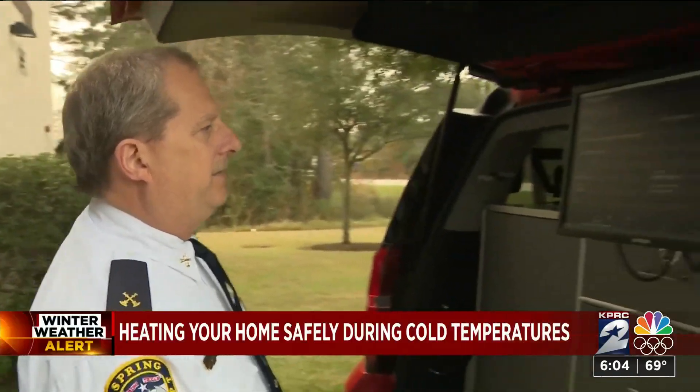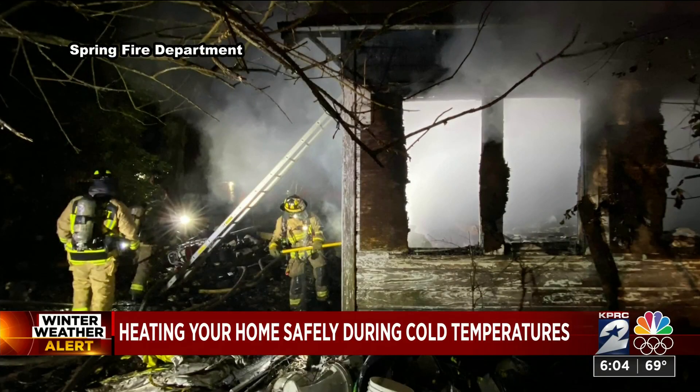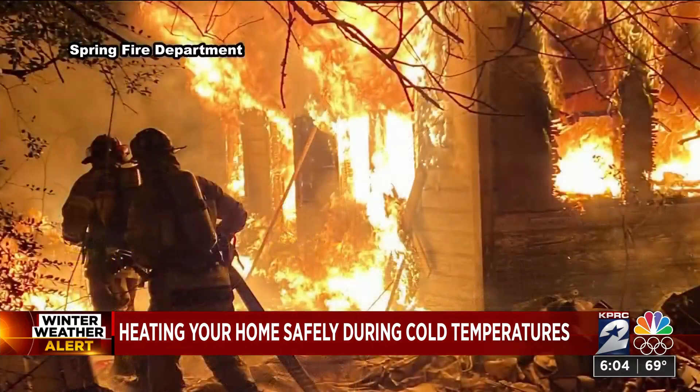This evening, if you have to be out and about, be very careful. As you turn up the heat while temperatures drop over the next few days, first responders want to make sure you are doing everything you can to stay safe. The Spring Fire Department has a few tips, like making sure space heaters are no closer than three feet from anything flammable, such as paper or cloth.